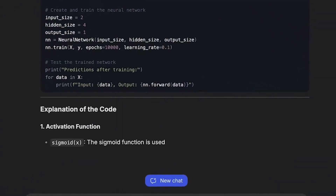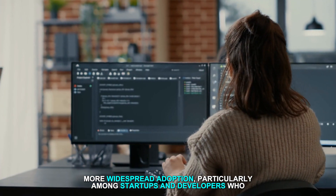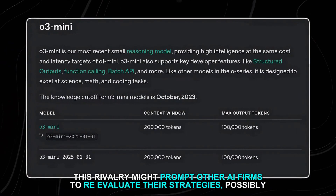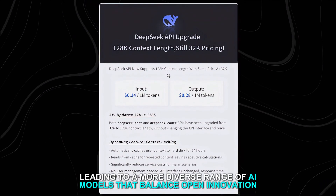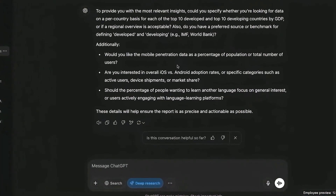However, DeepSeek's open-source approach and cost effectiveness could drive more widespread adoption, particularly among startups and developers who favor flexibility and lower costs. This rivalry might prompt other AI firms to reevaluate their strategies, possibly leading to a more diverse range of AI models balancing open innovation with stringent security measures.